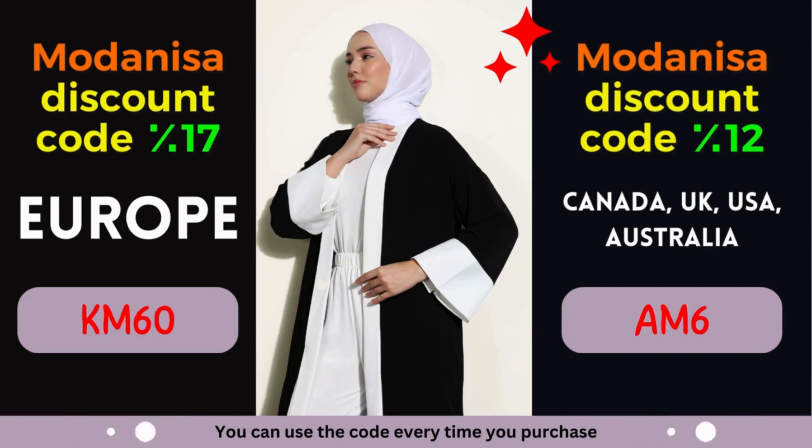Modonisa Coupon #1: 17% discount for European countries. Attention, European fashion lovers! Modonisa is extending a generous discount of 17% exclusively for European countries. Whether you reside in France, Germany, Italy, Spain, or any other European nation, this discount is designed to enhance your shopping pleasure.